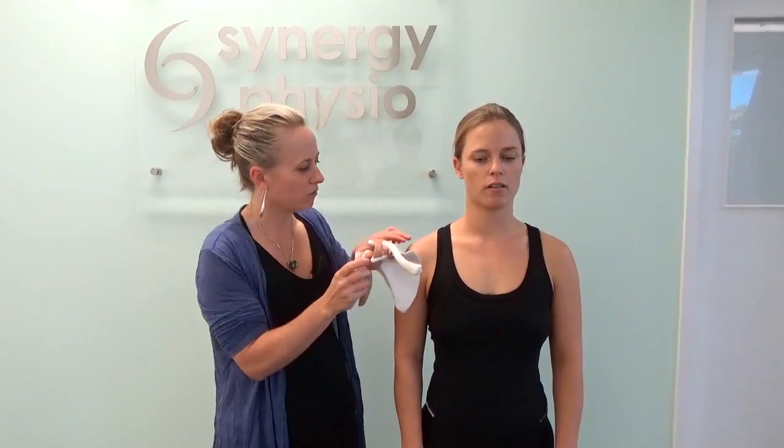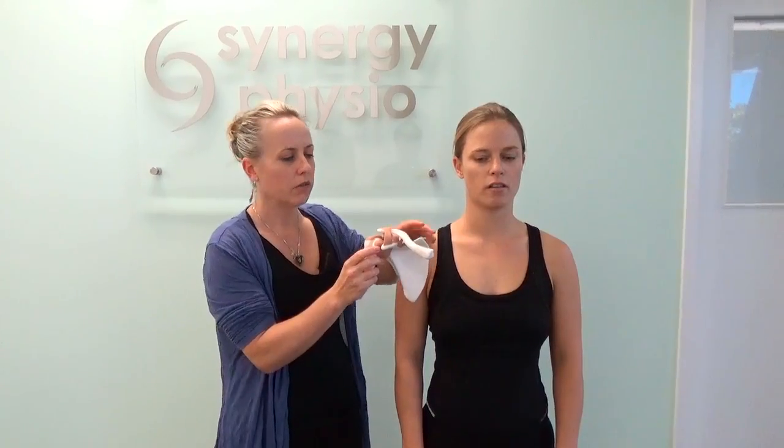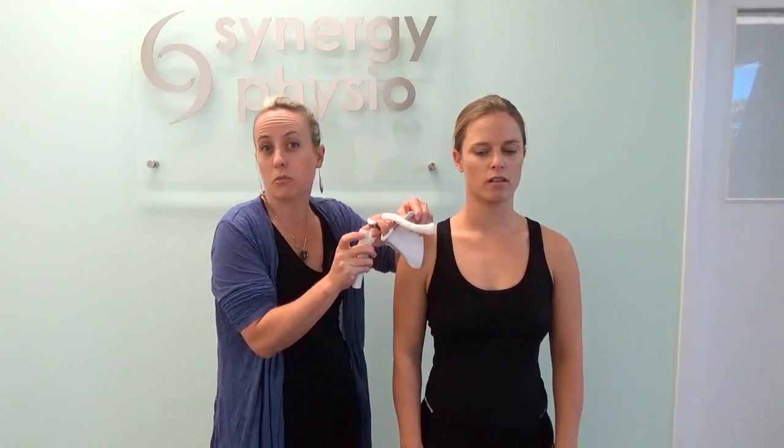If you get a lot of shoulder pain, this can come from impingement of the supraspinatus tendon, which is a little tendon that runs directly under the end of your collarbone. If your collarbone has a tendency to drop down or forward, this can close the space here and contribute to impingement.